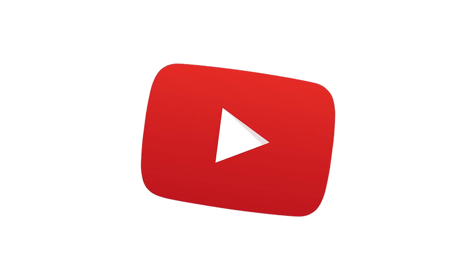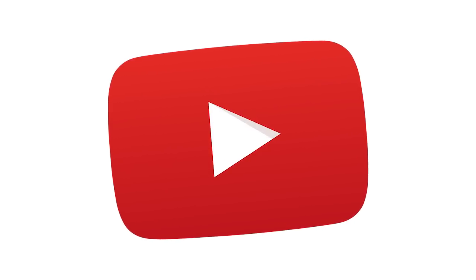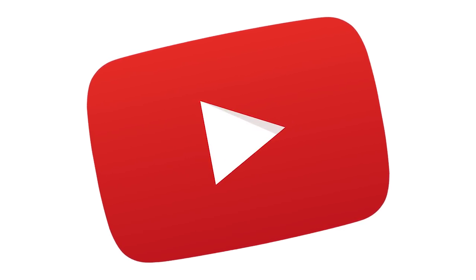Hello and welcome to a YouTube tutorial on how to click on the notification bell, because somehow YouTube thinks this will work.